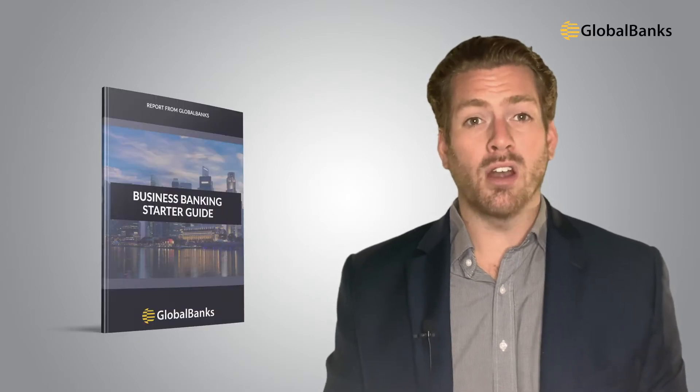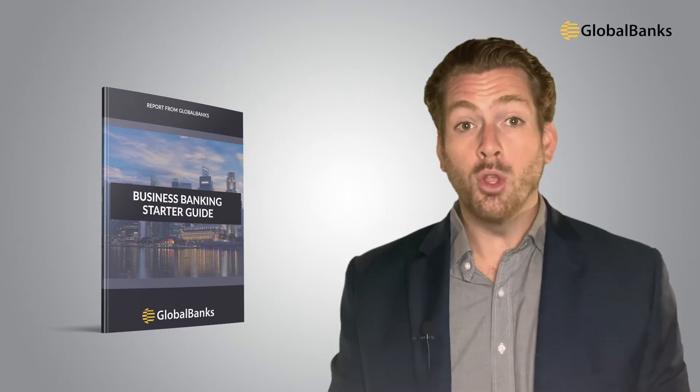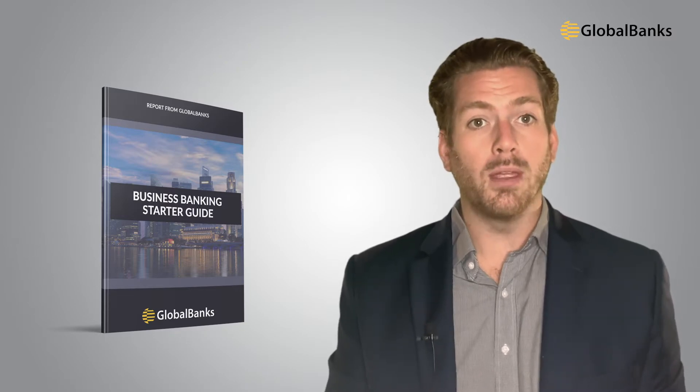Before we get started, we have a free business banking starter guide designed to help non-resident and offshore companies open bank accounts, including BVI companies trying to open in Singapore. Don't forget to download your free copy of the guide using the link in the description below.